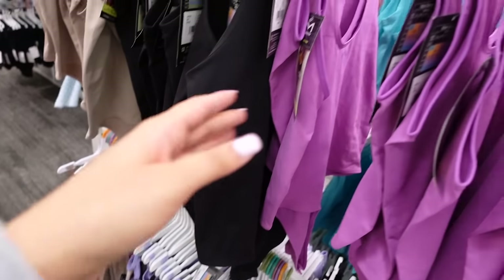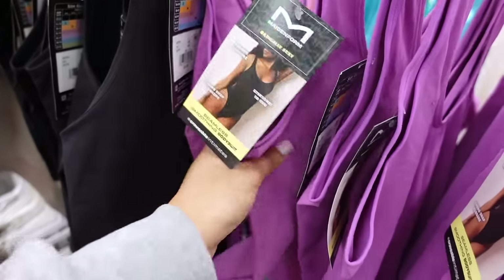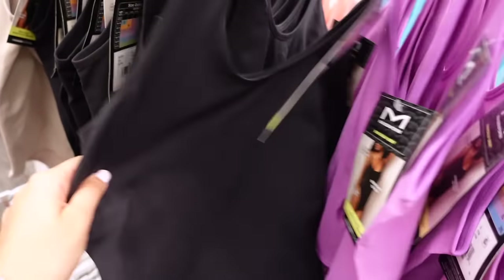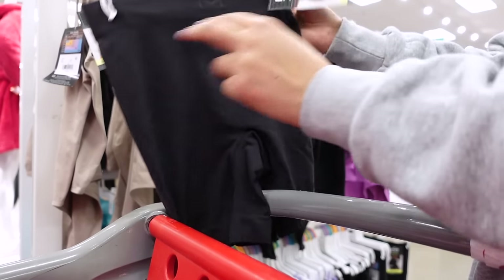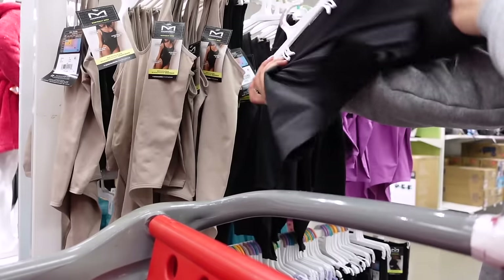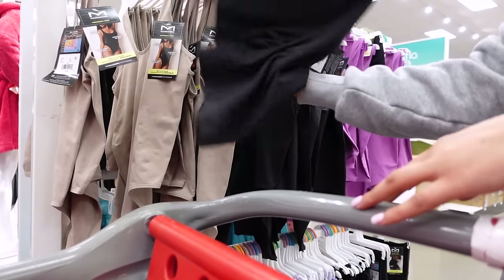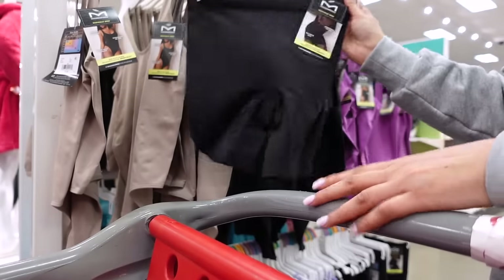This whole collection right here at Target reminds me a lot of the Skims smoothing collection — like the material reminds me so much of it. I think I'm going to try something. They only have this left but it's in a size large. I'm going to see if they sell it online so I can get my correct size, but the material reminds me a lot of Skims.